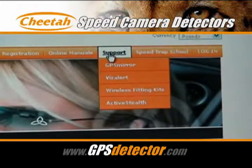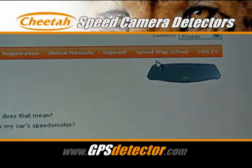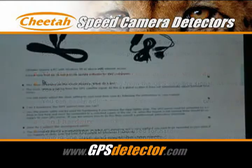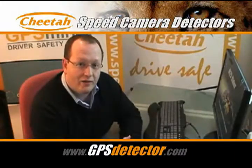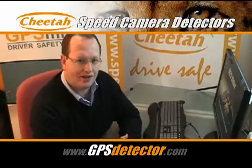If you're not sure of anything, the full instructions are contained in the user manual and also online at speedchira.com in the support section of the website. In the product support page just click on the question that says 'How do I update my detector?' If you've got any questions about the product you can visit the microsite at gpsdetector.com or visit the main website at speedchira.com. Thanks for watching.